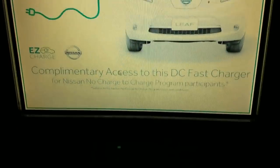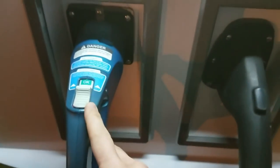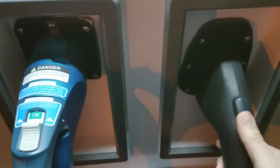This is cool — for the first time I'll be able to use the CCS plug versus the CHAdeMO, which is what I'm accustomed to with my Nissan Leaf. There's the CCS plug — let's go ahead and plug this in.